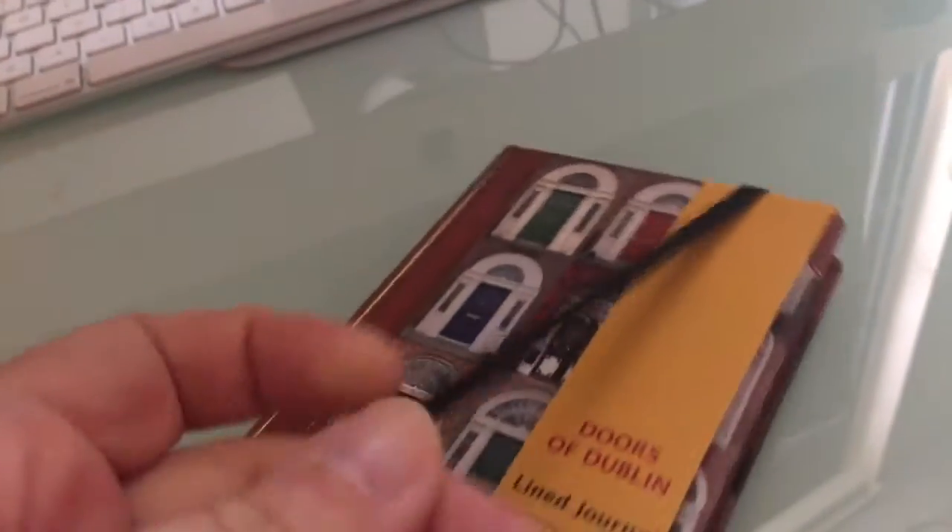That clasp might not last. I got this from travel to Ireland - Doors of Dublin line journal. It's a little journal and I love the colorful doors. I got a self-portrait of me standing in front of colorful doors in Dublin. If I get a house, maybe I'll paint a colorful door. It's very cute, though it's a bit loose. It's a very nice one.